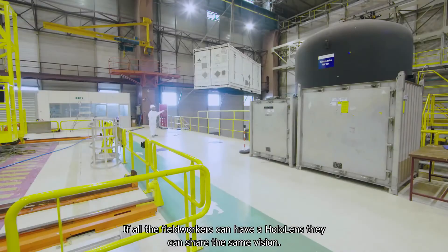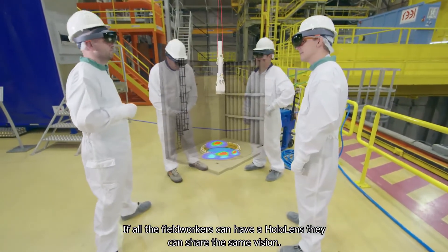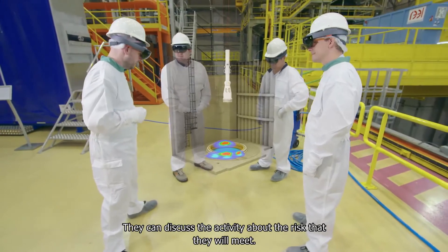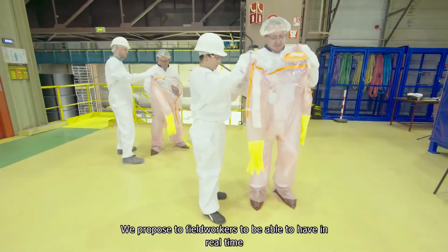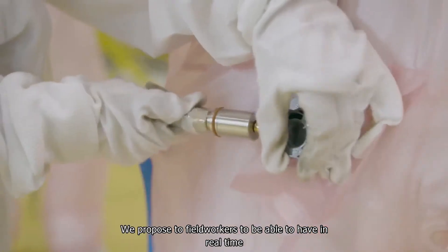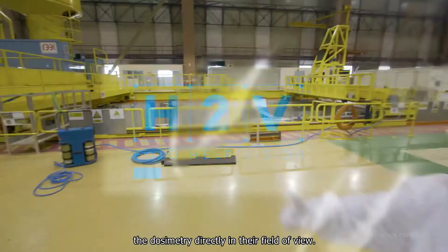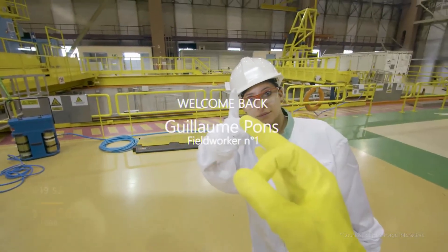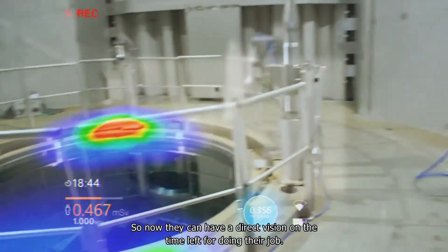If all the field workers can have a HoloLens they can share the same vision. They can discuss the activity about the risk that they will meet. We propose to field workers to be able to have in real time the dosimetry directly in their field of view. So now they can have a direct vision on the time left for doing the job.